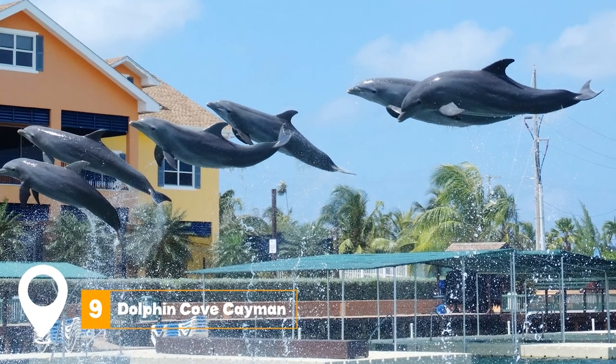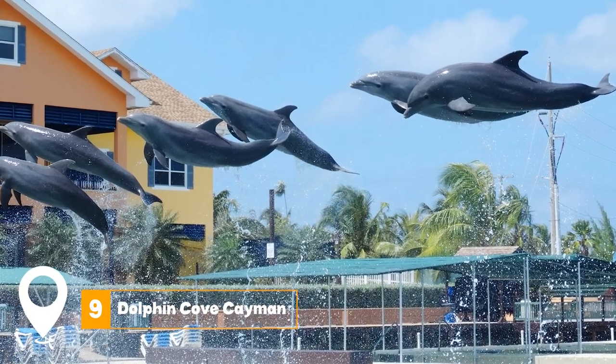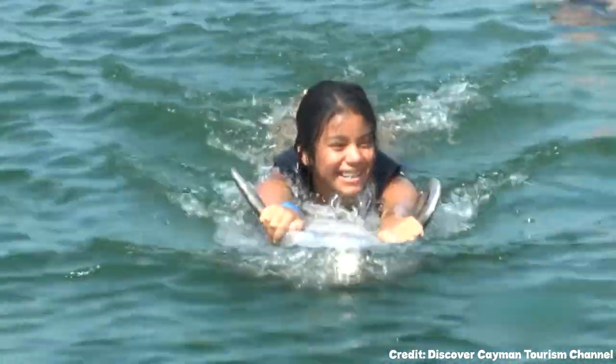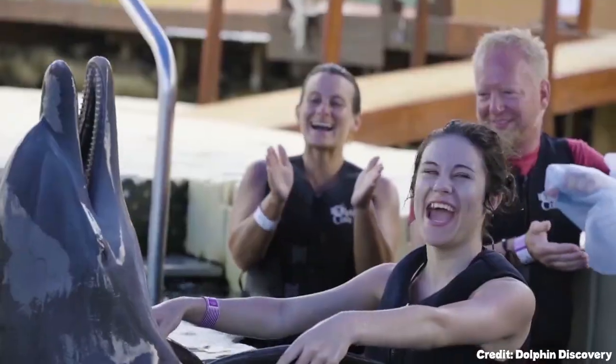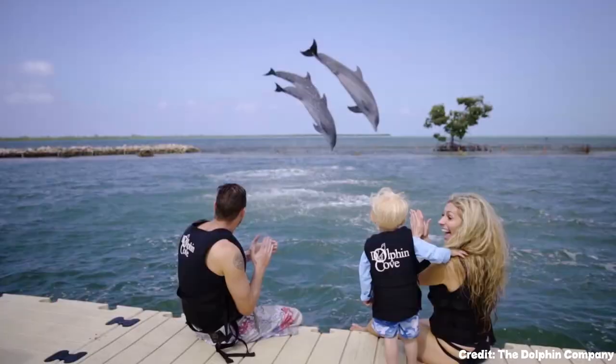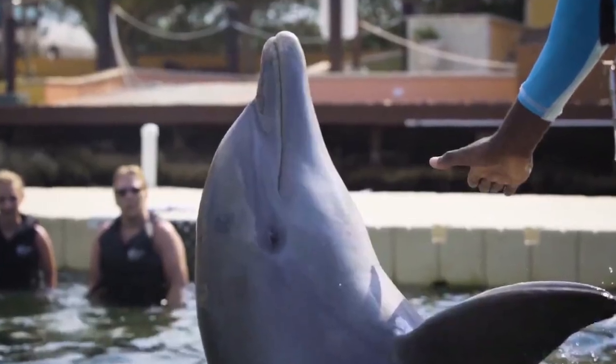At number nine, we have Dolphin Cove Cayman. Dolphin Cove Cayman offers a swim with the Dolphins program. They offer three distinct packages: the Dolphin Royal Swim, the Dolphin Swim Adventure, and the Dolphin Lovers Swim. Each package provides unique interactive activities with the dolphins.